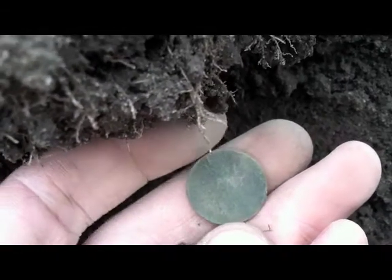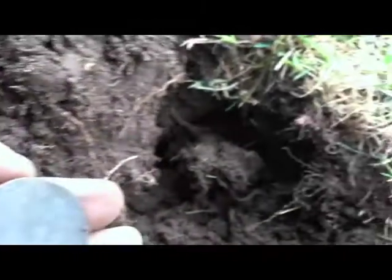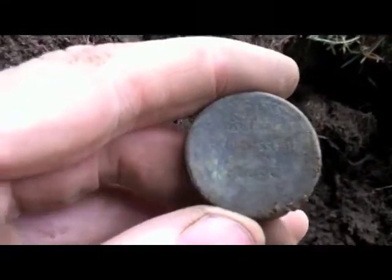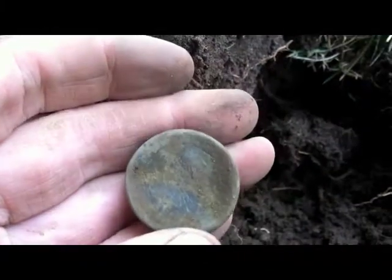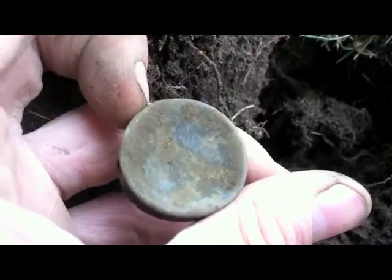I've dug another plug and again I found another one of these Princess Pat compacts — Princess Pat Du-tone Rouge. This one's in a little better shape than the other one, so I'll definitely have to check these out and see what they're all about.